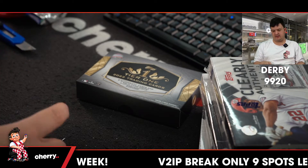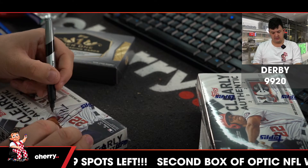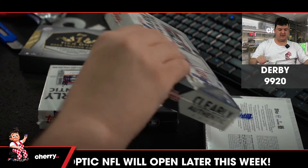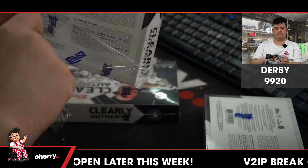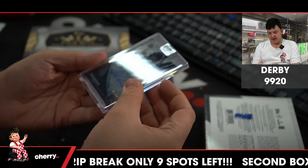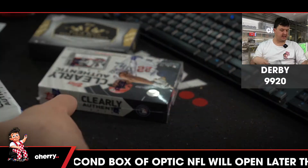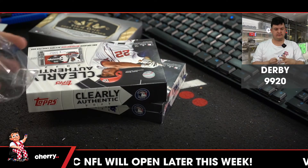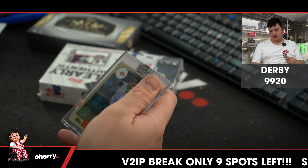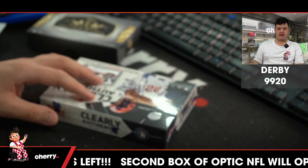Now here it comes — three Clearly Authentic. Everyone guess the team you think is in this box. Up first, numbered to 99 for the Rays, it is Austin Meadows. Next is an autograph of Barry Larkin for the Reds.